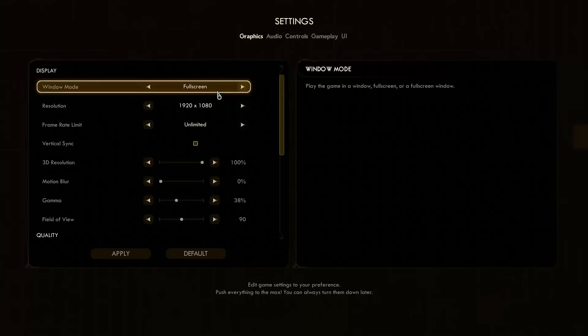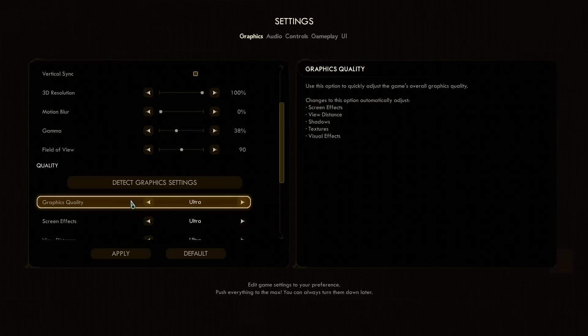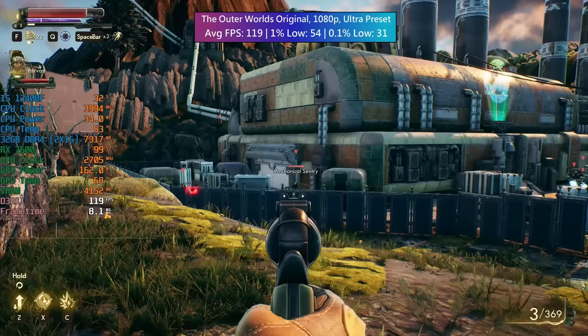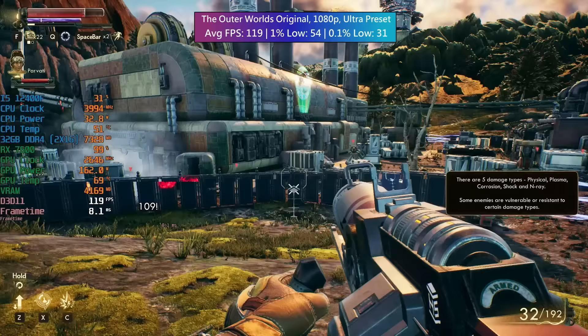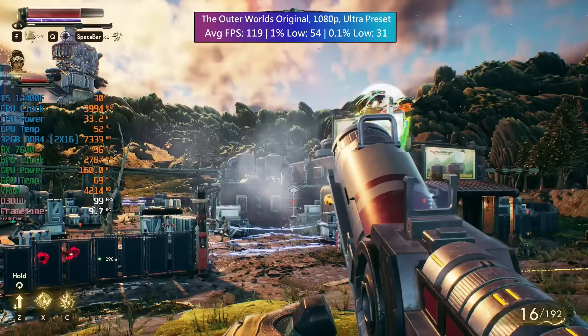Finally, The Outer Worlds — the original version of the game. It does give us a few problems with performance, especially that 0.1% low, but most of the time it's going to run fine. You'll see most issues when going between different areas, but apart from that the RX 7600 has done okay yet again.